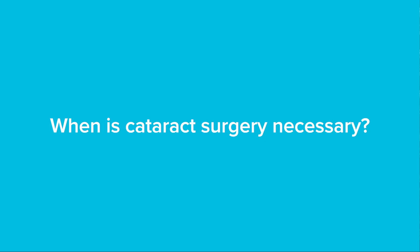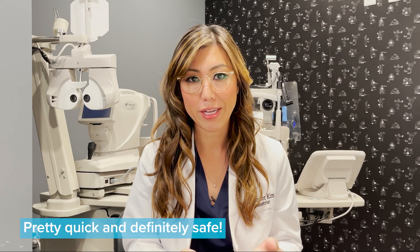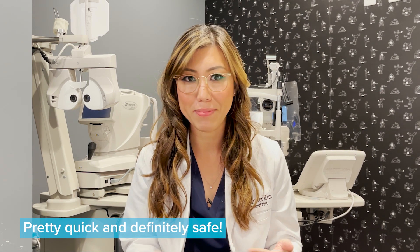Once a cataract becomes so bad that vision is significantly reduced and uncorrectable with glasses, your doctor might recommend cataract surgery. That's when the old cloudy lens is removed and a new clear implant is placed in the eye. It's a fairly quick and safe procedure and most patients are in and out the same day.